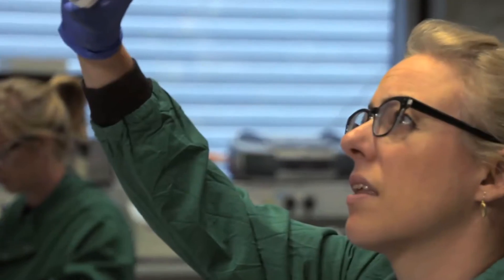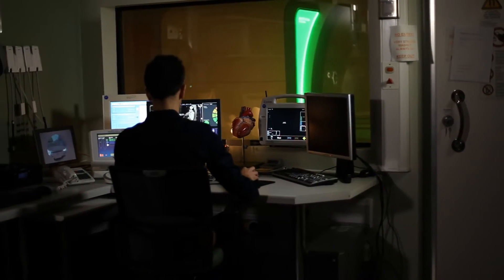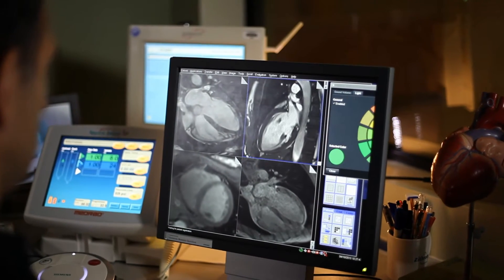The aim of our BRC is to reach deeply into our discovery science base at Imperial and with our clinical investigators to develop new drugs, new diagnostics, devices, and new ways of analysing NHS data.